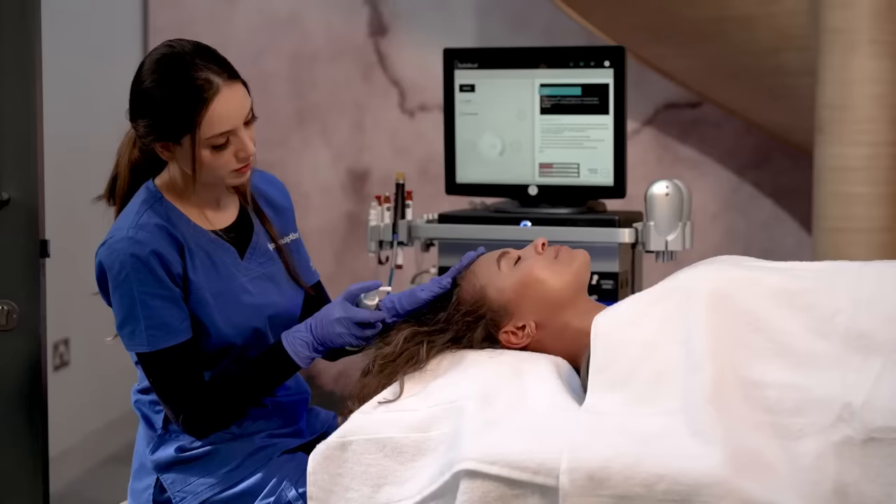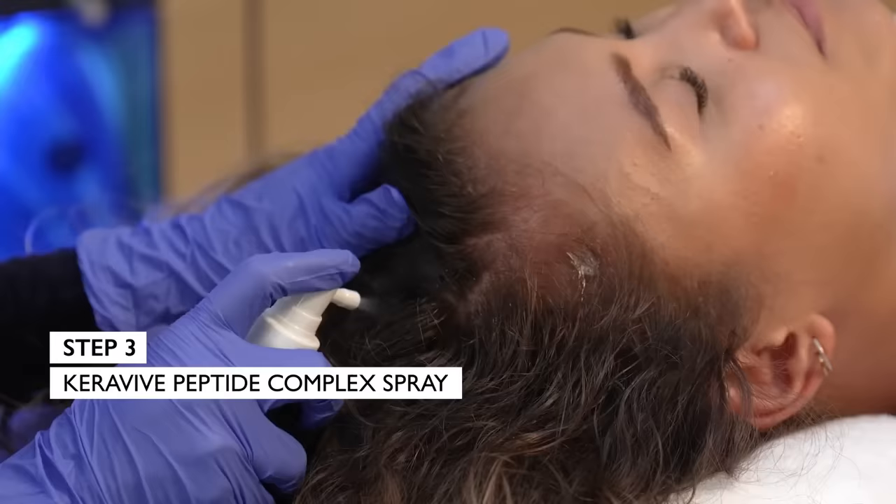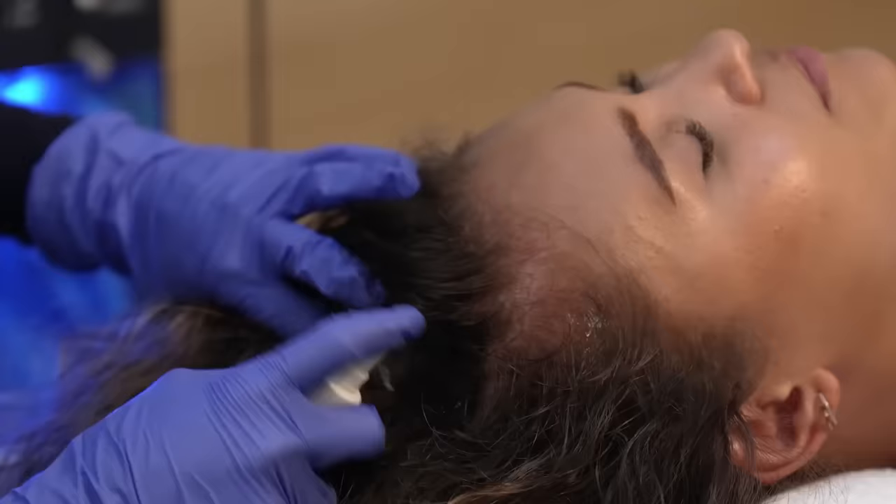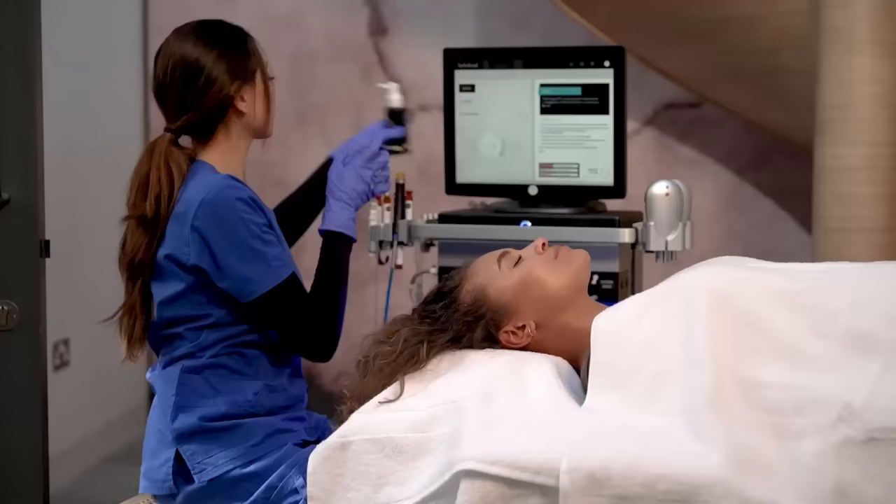The last step is actually a take-home step to help enhance the results and keep you with those lasting results for even longer. We'll give you this peptide complex spray to put into your scalp and massage in, and that's just really going to extend and enhance the results.